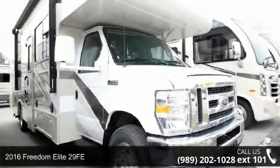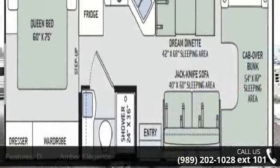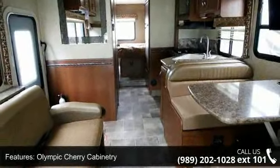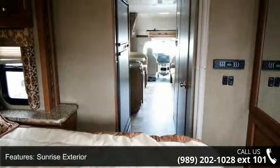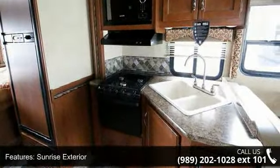Imagine yourself in this 2016 Freedom Elite 29 FE. For those looking for a feature-packed motorhome, look no further. Here we have the standard for style, quality, and driver comfort in Class C RVs. This unit is equipped for short trips or lengthy vacations. Call or click to ask the dealer about this unit. We are sure to have the recreational vehicle that's right for you.